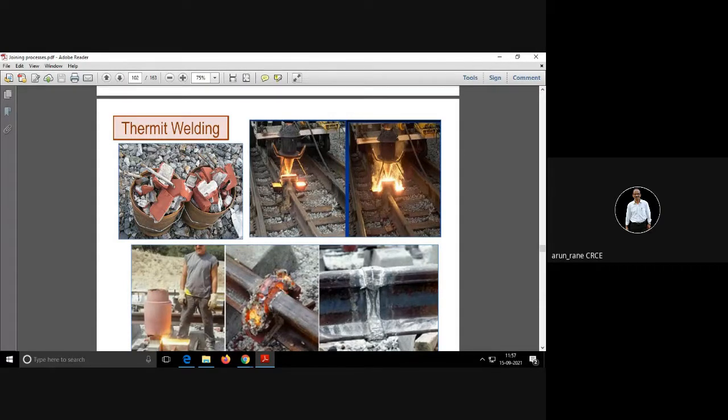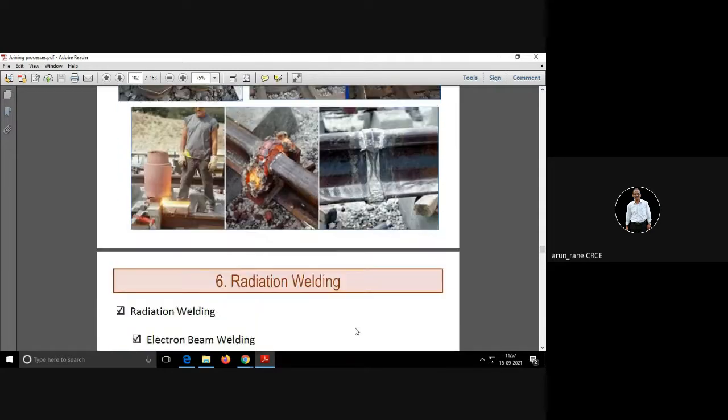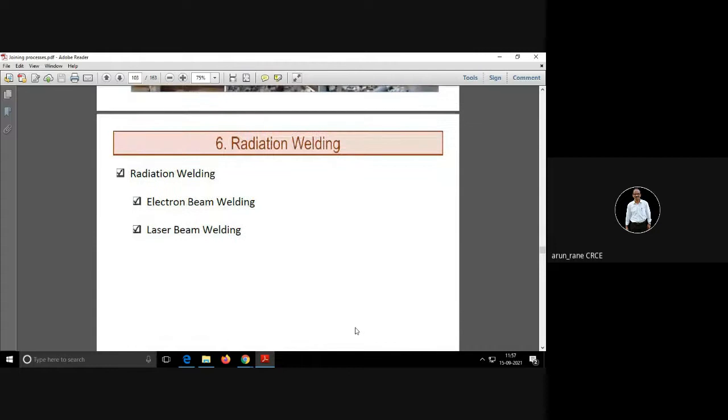Thermite welding is used on-site, especially for welding railway tracks — cracks or broken rails. After welding is completed, they are finished by grinding. So that was important: thermite welding from an examination point of view.